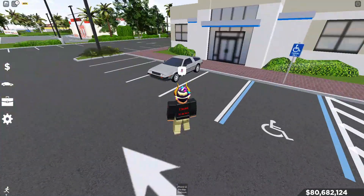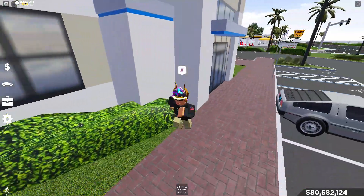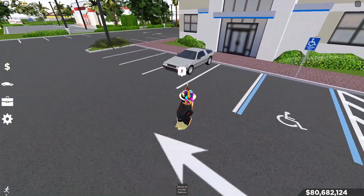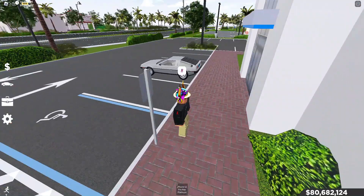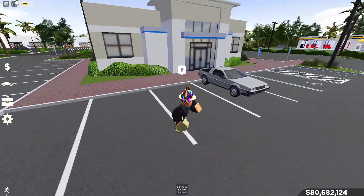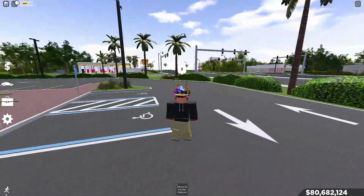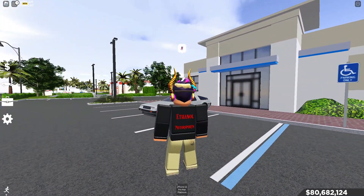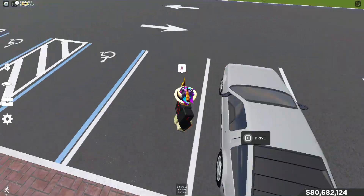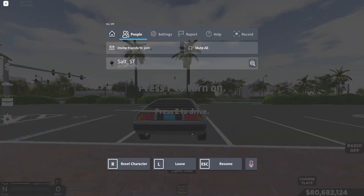So as you can see, the DMC DeLorean is right in front of me. This car is really famous for the Back to the Future movies. It is a real-wheel-drive car. Community wise, people have their own opinions — some people like it, some people don't. I saw a YouTuber who I believe accidentally sold it. Anyway, we'll get straight into the car so you can hear what it sounds like when it starts up, so turn up the volume.